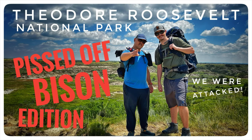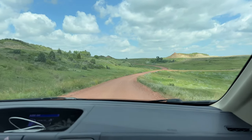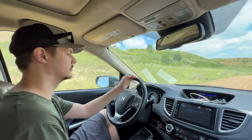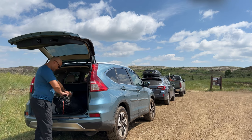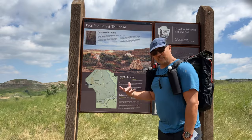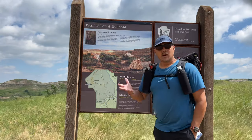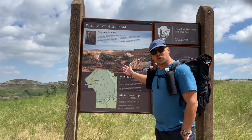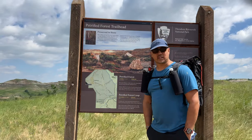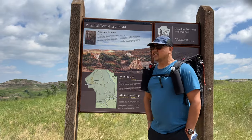Theodore Roosevelt National Park - what is going down, friends? Welcome back to the channel. I'm in North Dakota. What in the hell is in North Dakota? A buddy of mine found a national park, the Theodore Roosevelt National Park. So we decided to hop in the car and drive seven hours west to check this thing out.